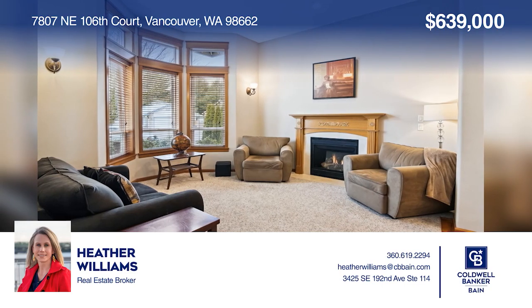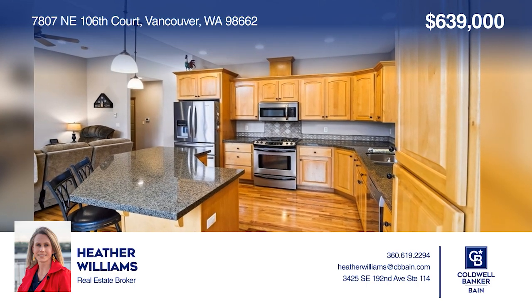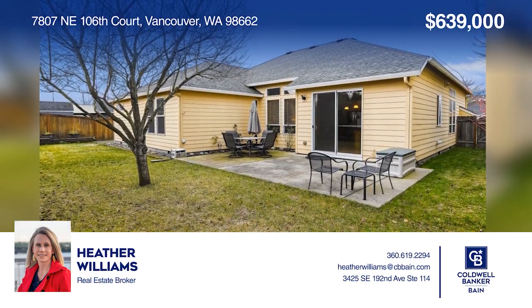This beautiful custom ranch home features 1,859 square feet, an open concept, high ceilings throughout, three bedrooms, and a private yard. See it today with Heather Williams.